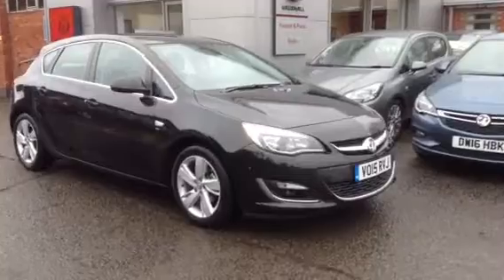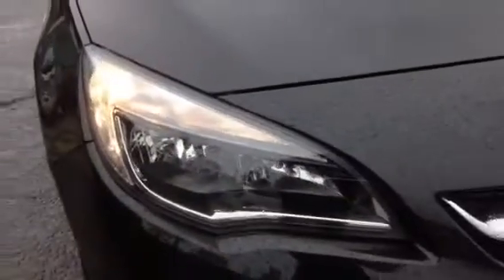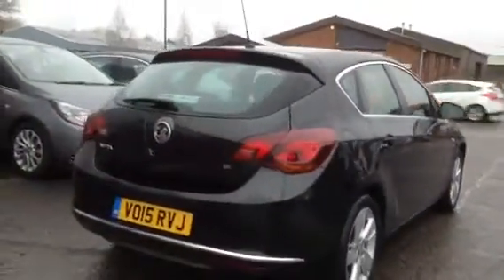Welcome to Bayless Vauxhall. Here you are viewing a 2015 Vauxhall Astra SRI. As you can see, this vehicle is fitted with daytime running lights, 17 inch alloy wheels, body coloured bumpers, door handles and also door mirrors. This vehicle is also fitted with the chrome belt line.